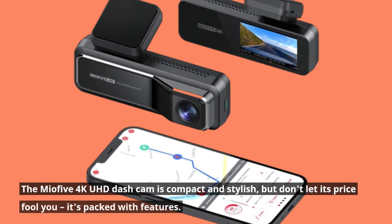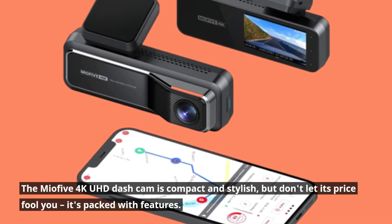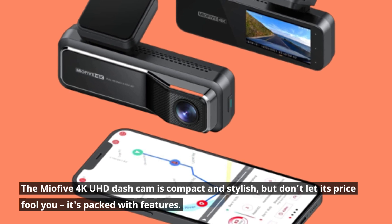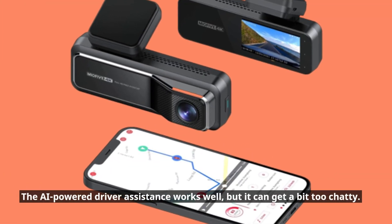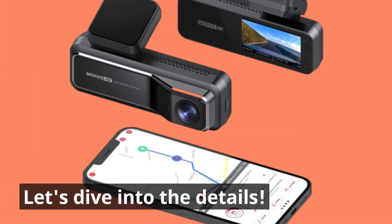The Mio 5 4K UHD dash cam is compact and stylish, but don't let its price fool you — it's packed with features. The iPower driver assistance works well, but it can get a bit too chatty. Let's dive into the details.